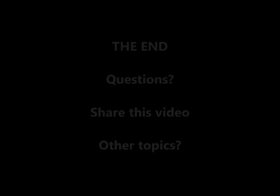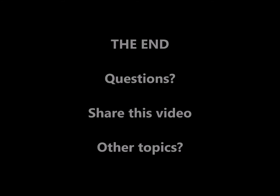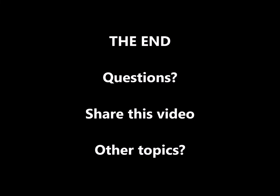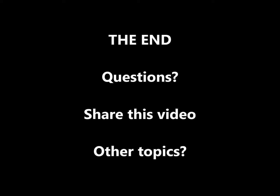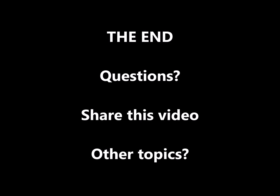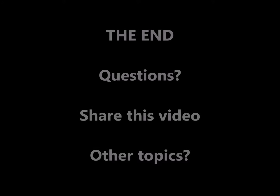This concludes this instructional video. If you have any questions, feel free to post a comment. Please share this video with anyone you think needs to see it. If you have any suggestions for other helpful video topics you would like to see on this video channel, please leave a comment.